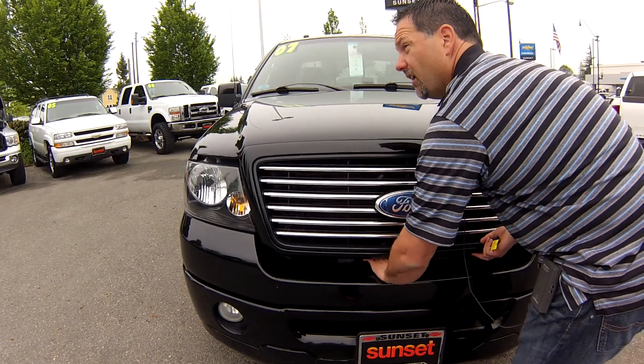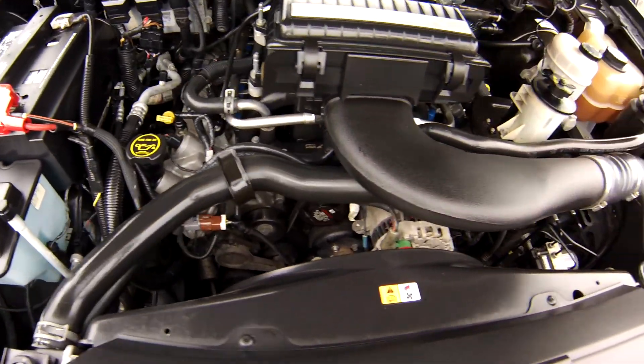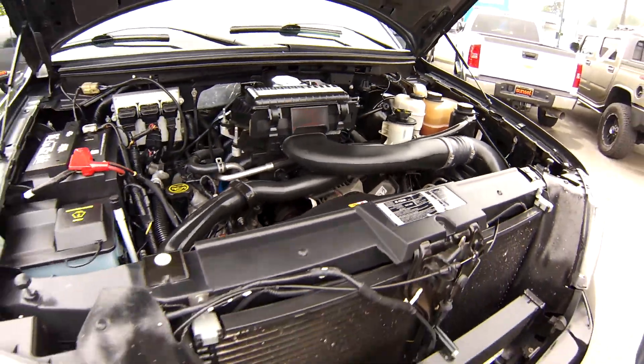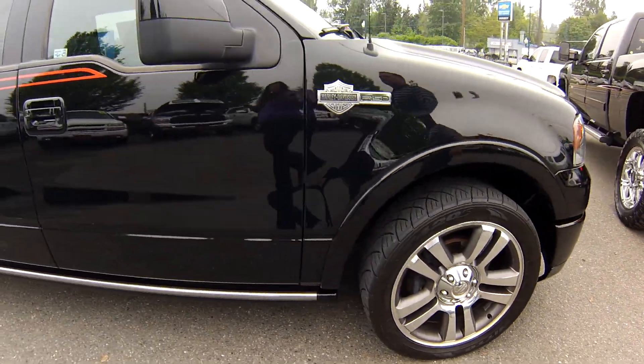It's got a 5.4 liter supercharged Saleen motor inside of it. That is a top of the line Ford factory supercharged bad boy motor inside of this thing. If you guys know what the Harley-Davidson edition is, this thing is nice.